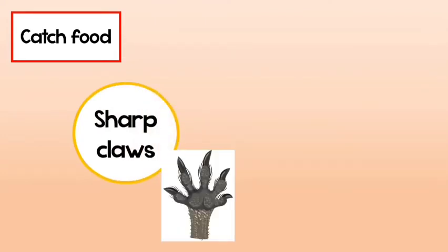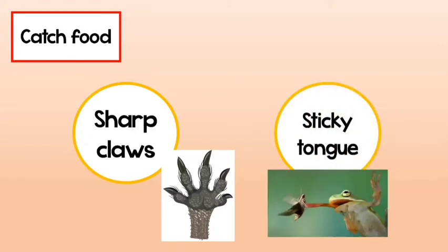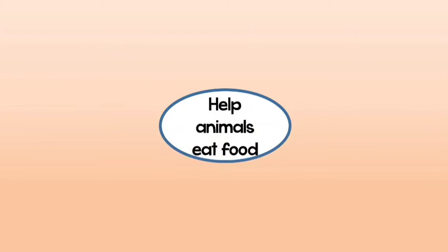Please pay attention that the claws are parts like the nails. The sticky tongue helps frogs and other reptiles catch flies. Now that the animal has already caught its food, it needs body parts to help it eat.